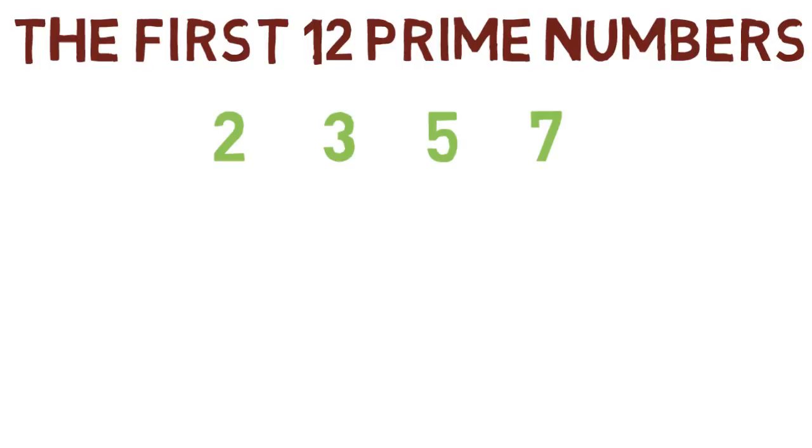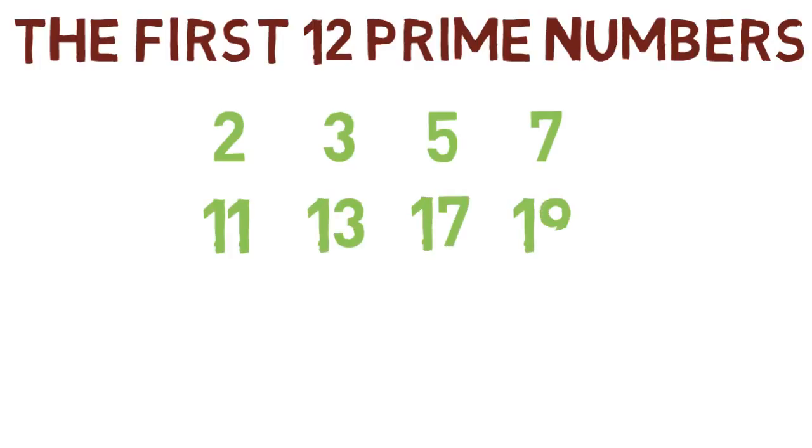The next four prime numbers are 11, 13, 17, and 19. These are all the odd numbers between 10 and 20, with the exception of 15, which is not prime.